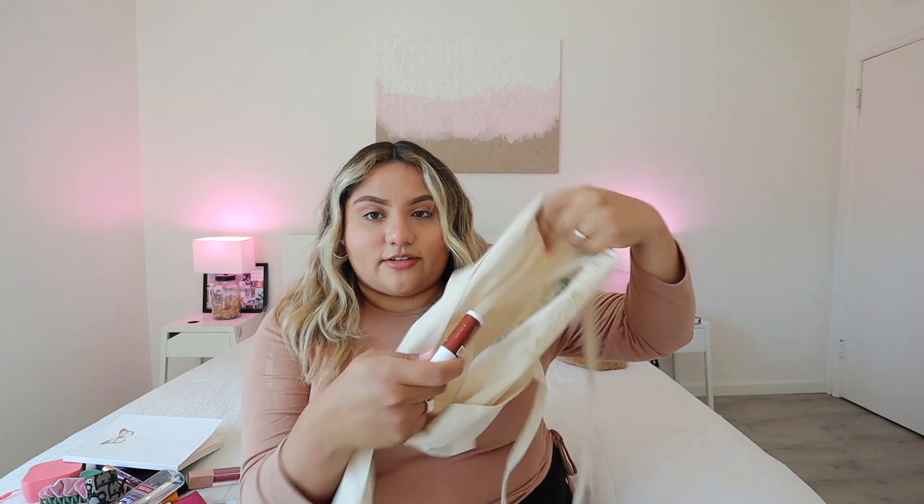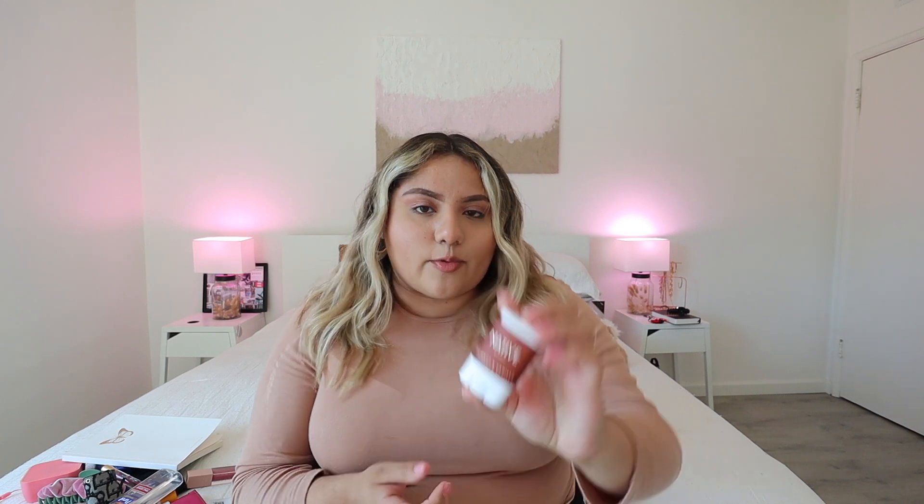The last thing I have here is a mini deodorant. Of course it's summertime, so we can't leave the house without deodorant — and without a backup, just in case. This is by the brand Native. We're not sponsored by them, but Native, if you want to hit me up, I love your products. I've only tried this one, but I've been loving it so far. I got it in the scent coconut and vanilla. It's just super tiny so you can carry it in your bag, which I love.